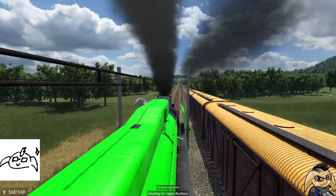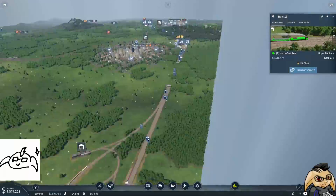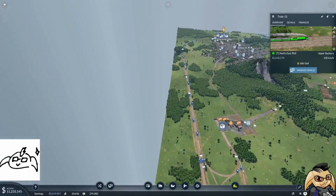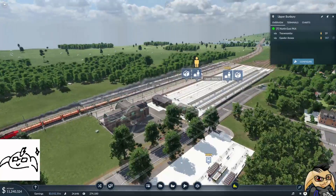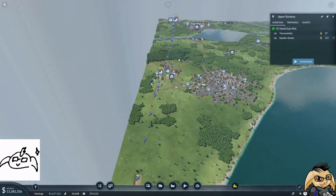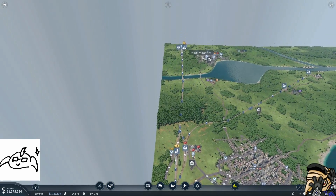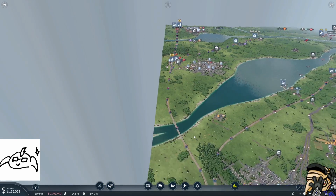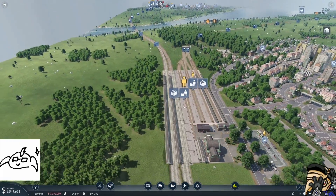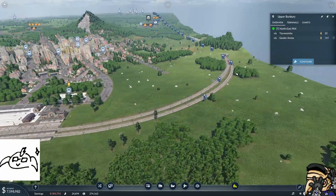We've kind of got the same train we're using everywhere, and we've really got some major passenger issues up there. Up here we've got 500 people waiting, all wanting to go over to Gawler. Gawler has 200 people waiting and then send 171. There's just so many passengers here it's utterly ridiculous. Exactly how we're going to fix that — first of all we're going to do that by adding more trains in.